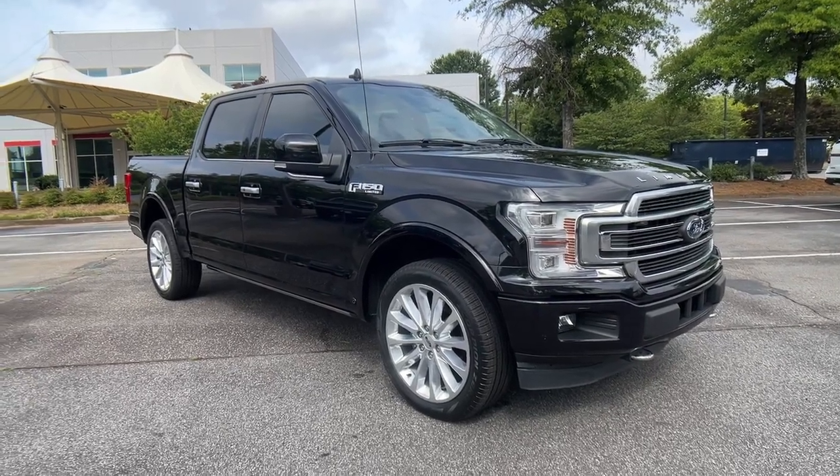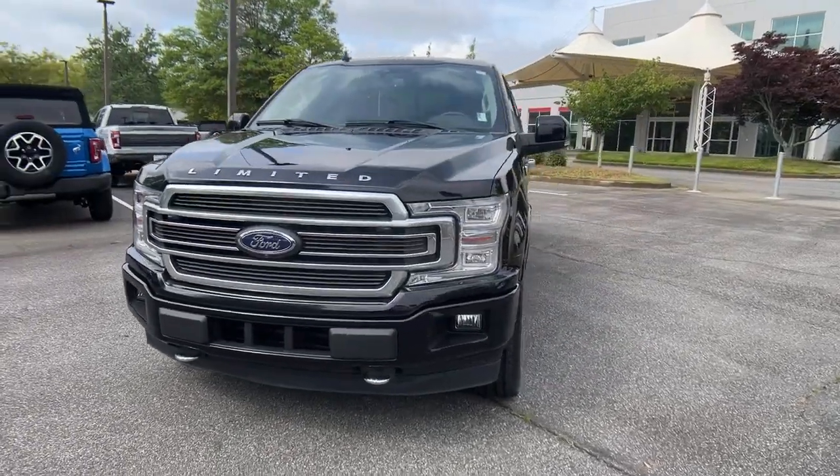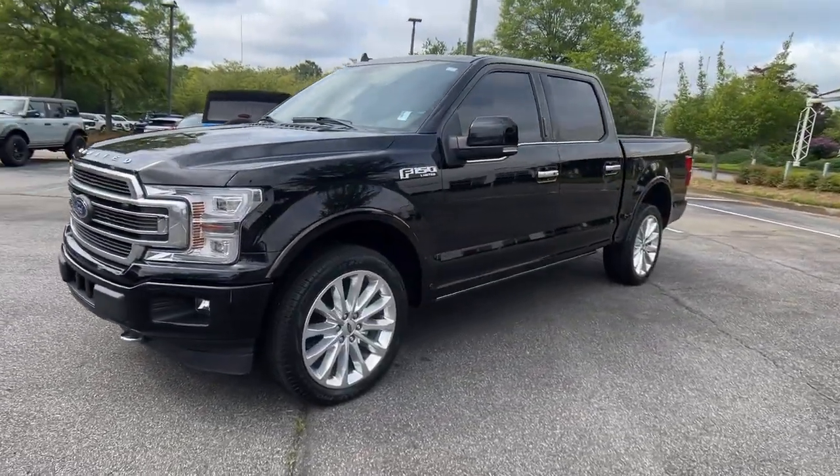Here is a wonderful 2020 Ford F-150. With less than 60,000 miles on the odometer, this vehicle provides excellent value.